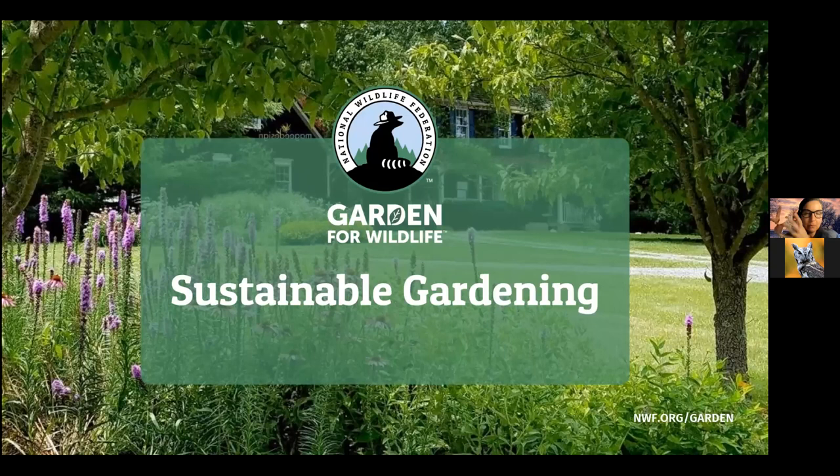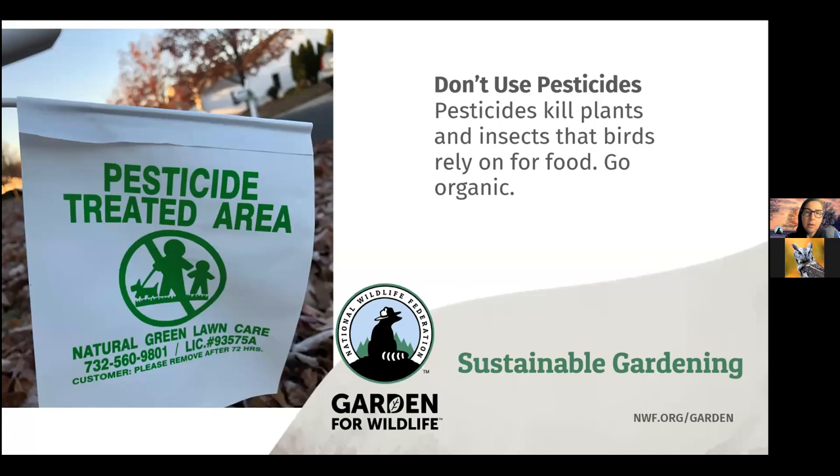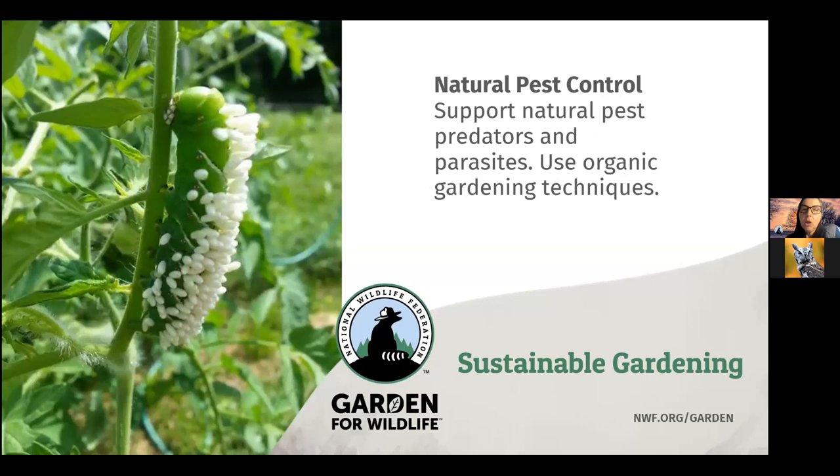That covers the four components of habitat: food, water, cover, and places for wildlife to raise their young. Once you provide those in your yard or garden, it's also important to maintain it in an environmentally friendly way. This means don't use pesticides or spray toxic chemicals or fertilizers in your garden — pesticides will also kill the plants and insects that birds rely on for food. Practice organic gardening techniques. When you welcome wildlife in the garden, you're creating a very biodiverse environment that will help support natural pest control by supporting natural predators.